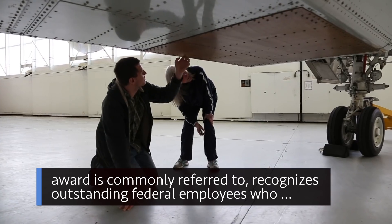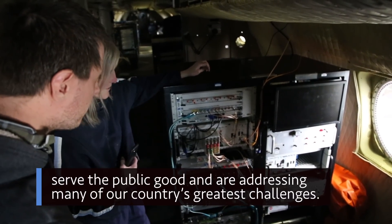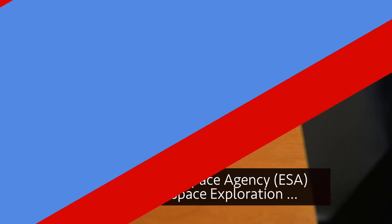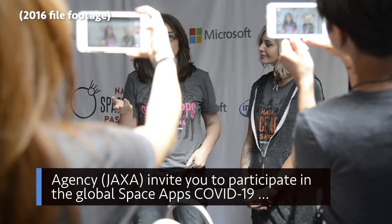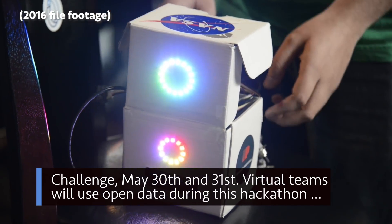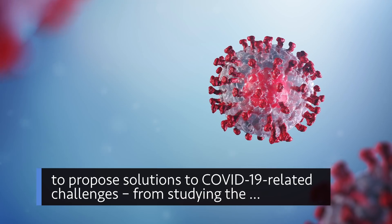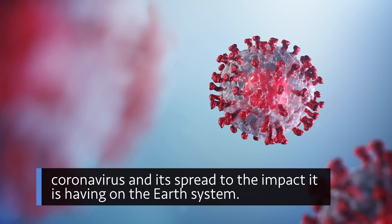The SAMIs, as the award is commonly referred to, recognizes outstanding federal employees who serve the public good and are addressing many of our country's greatest challenges. NASA, the European Space Agency, and the Japan Aerospace Exploration Agency invite you to participate in the Global Space Apps COVID-19 Challenge May 30 and 31. Virtual teams will use open data during this hackathon to propose solutions to COVID-19-related challenges — from studying the coronavirus and its spread, to the impact it is having on the Earth system.